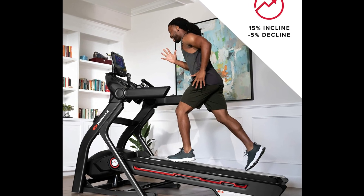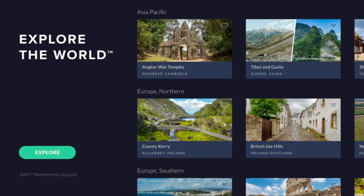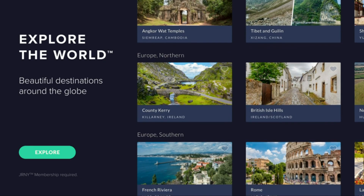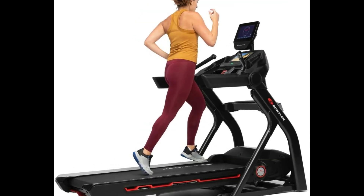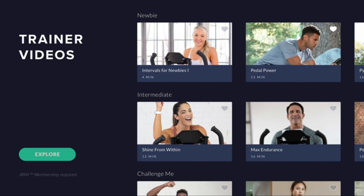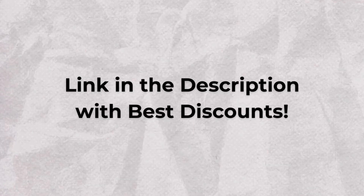One standout feature is its impressive 15% incline and a challenging 5% decline, allowing you to simulate a variety of terrains right from the comfort of your home. The Treadmill 10 is designed with the comfort of the runner in mind — the Comfort Tech deck cushioning minimizes impact on your joints without compromising on that satisfying road feel. It comes with a vibrant 10-inch full-color touchscreen, offering immersive workout experiences. Check the description for exclusive Cyber Monday deals.